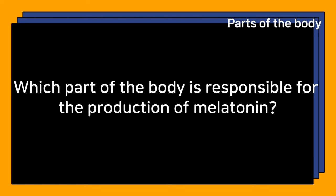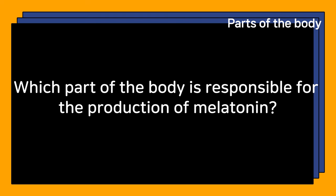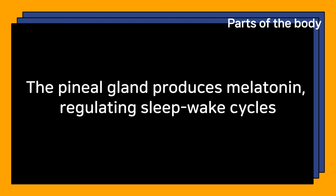Which part of the body is responsible for the production of melatonin? The pineal gland produces melatonin, regulating sleep-wake cycles.